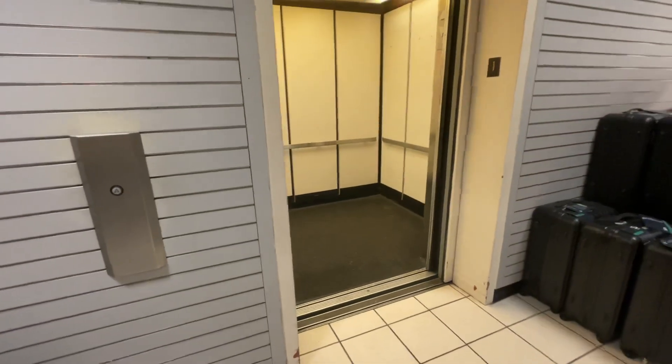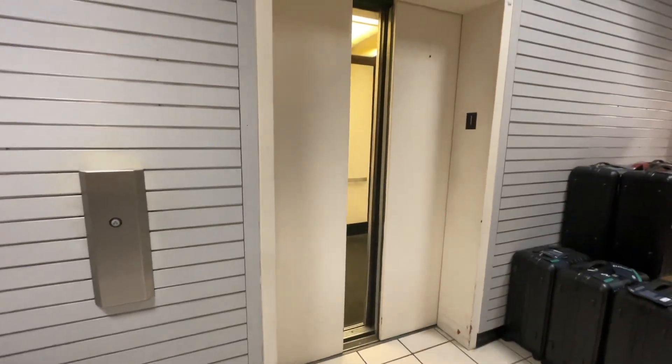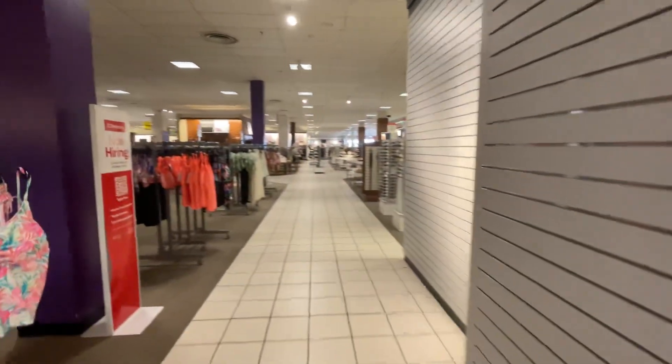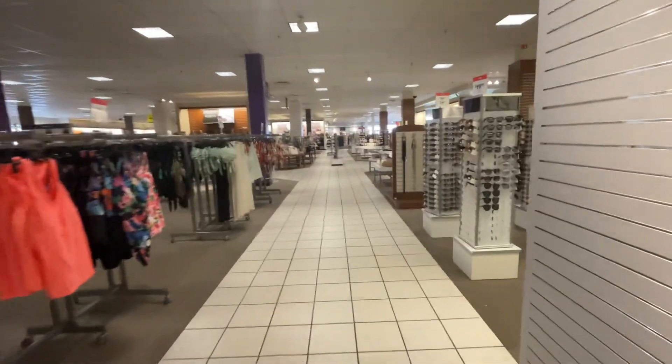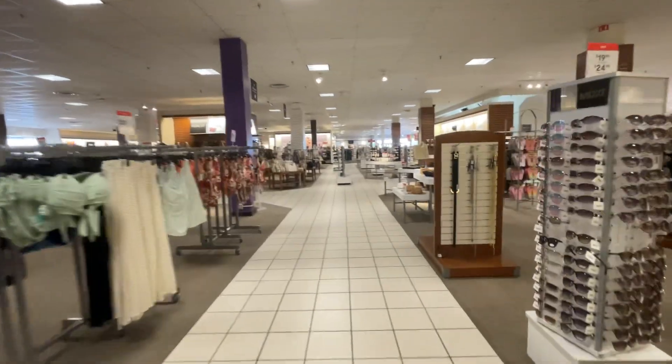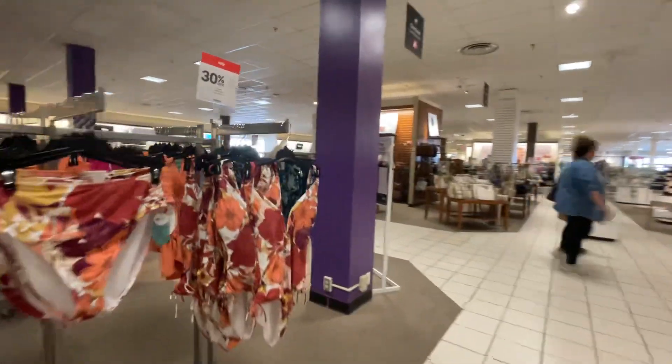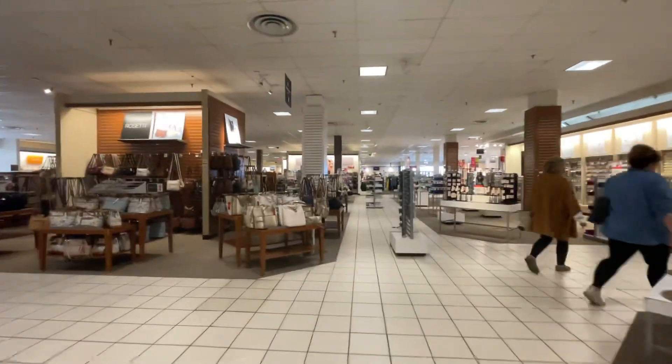It's actually pretty nice. JC Penney does a pretty good job maintaining this. There it goes. It's a Monday at 12 exactly. This store is pretty dead, so I think we should take a look at the escalators.